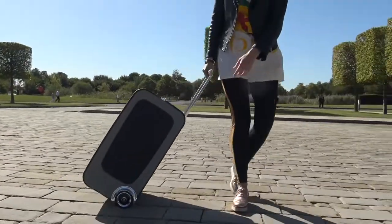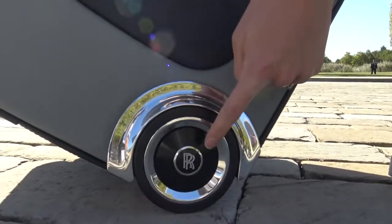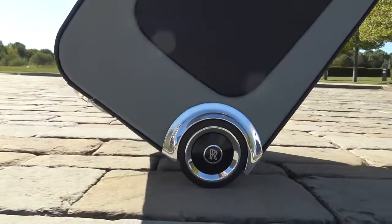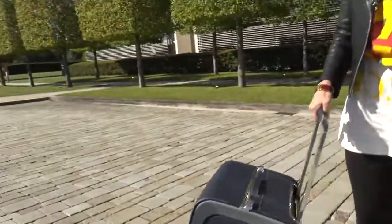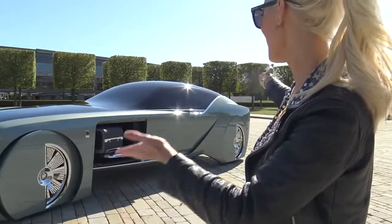They deliver luggage discreetly to the hotel room. Look at this — the Rolls-Royce badge is also weighted, just as the wheels are on the car. That's pretty cool. Now for probably the coolest moment — we're going to see how the car opens.